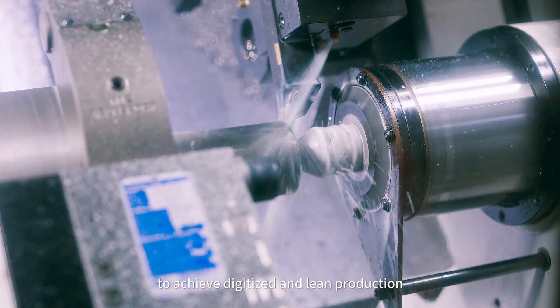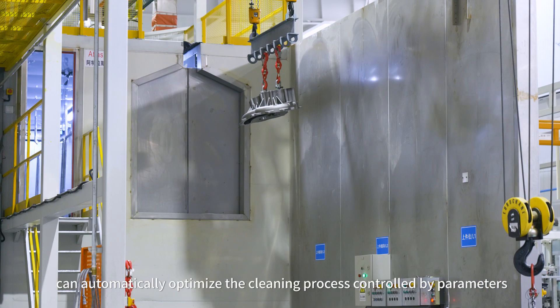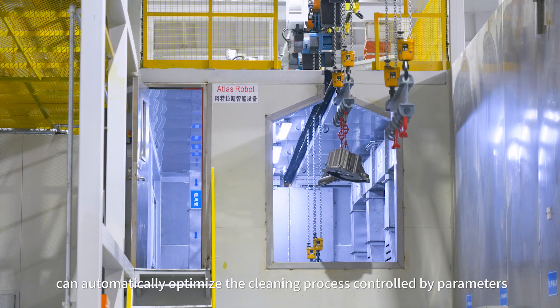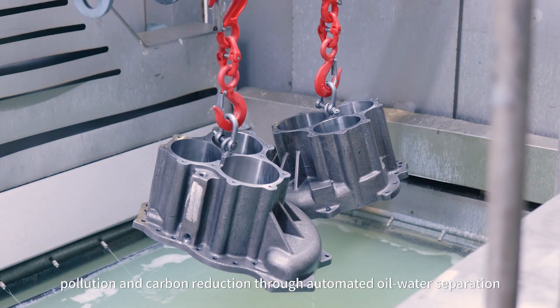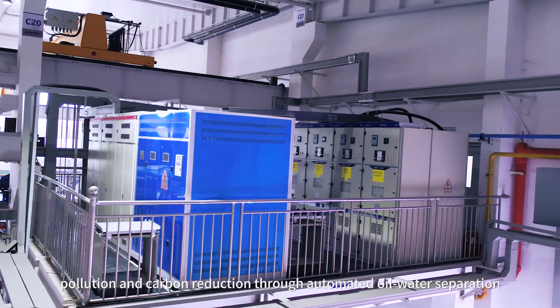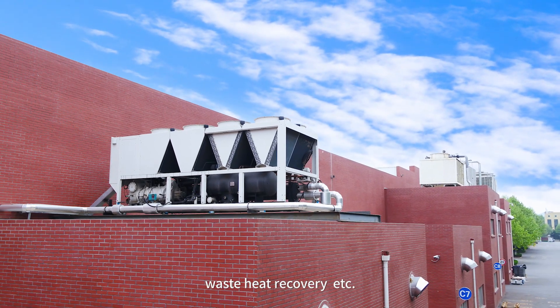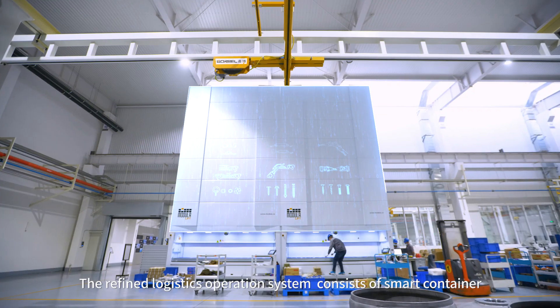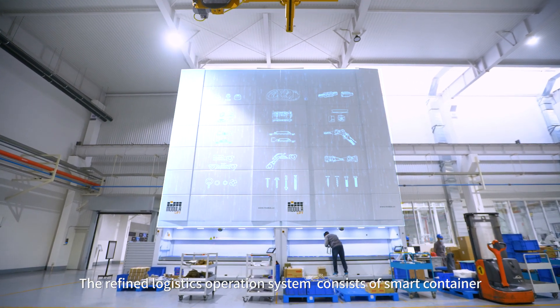The automated parts cleaning line can automatically optimize the cleaning process controlled by parameters and achieve energy conservation, pollution reduction, and carbon reduction through automated oil-water separation, automated waste oil recovery, and waste heat recovery.